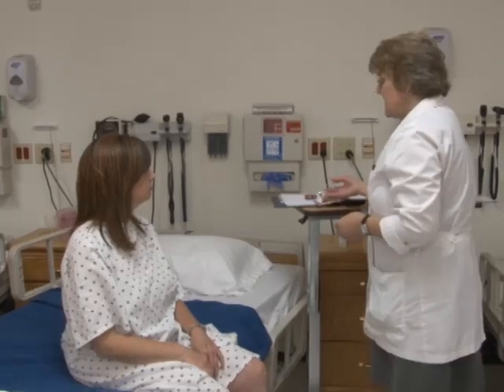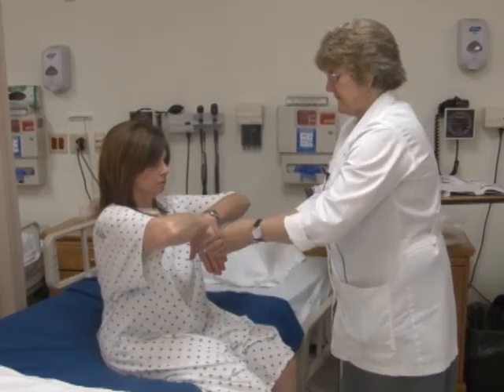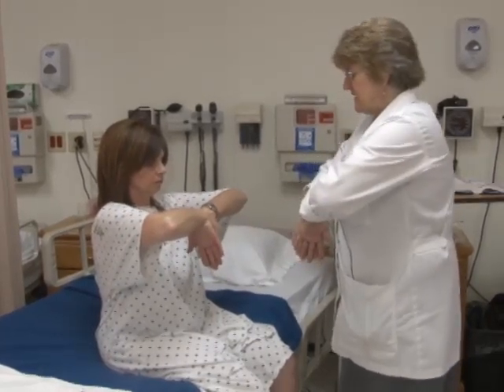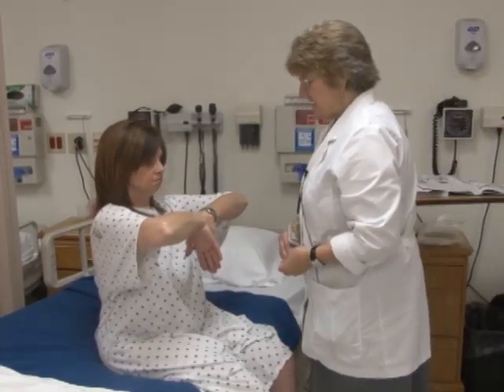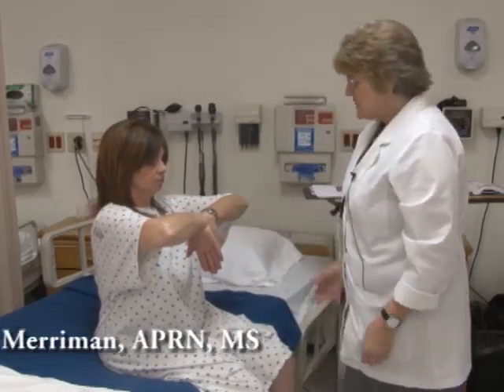The last test is Phalen's test — put your hands like this, back to back. I'm looking for any weakness or pain. Are you feeling any pain? No. So nerve endings are intact there as well. This concludes the neurological exam. Thank you so much, Lita. Refer to your lab faculty for any questions.